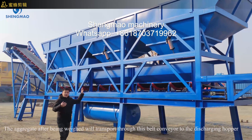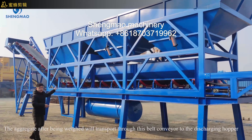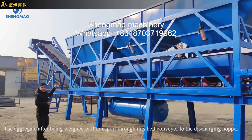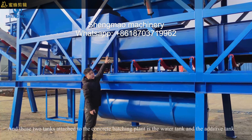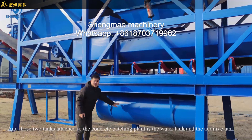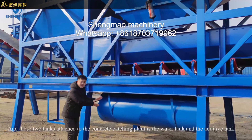The aggregate, after being weighed, will be transported through the belt conveyors to the discharging hopper. And these two tanks attached to the concrete batching plant are the water tank and the additive tank.